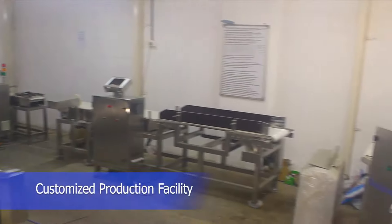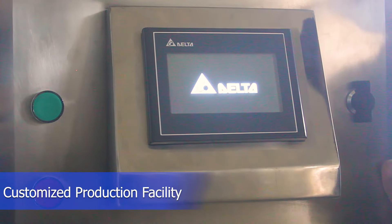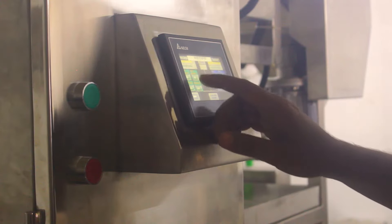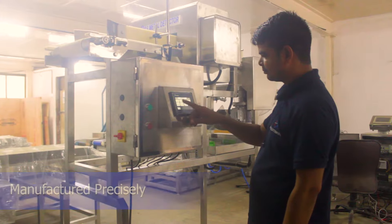We have a customized production facility to cater to different clients' needs. The machines are manufactured precisely according to specifications given by clients.